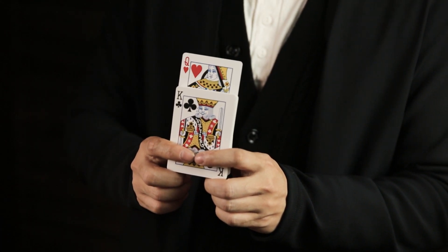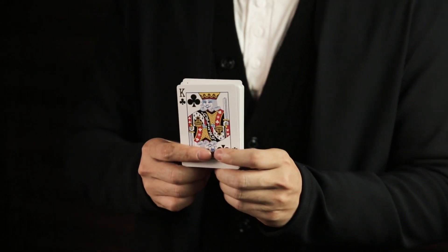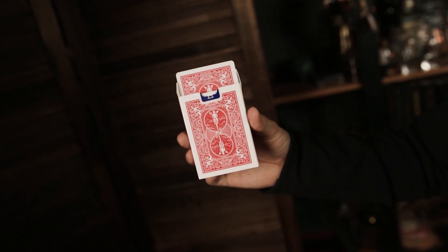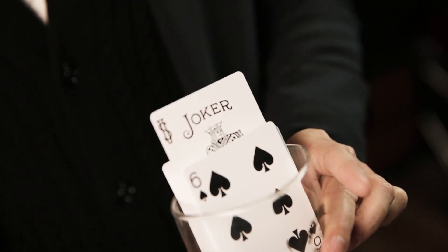Even multiple cards can be raised in turn. The deck can even be placed in the card box or in a wine glass that is held by an audience member.